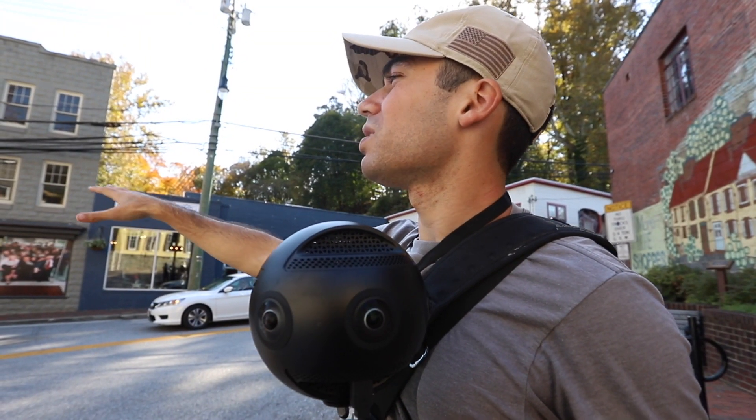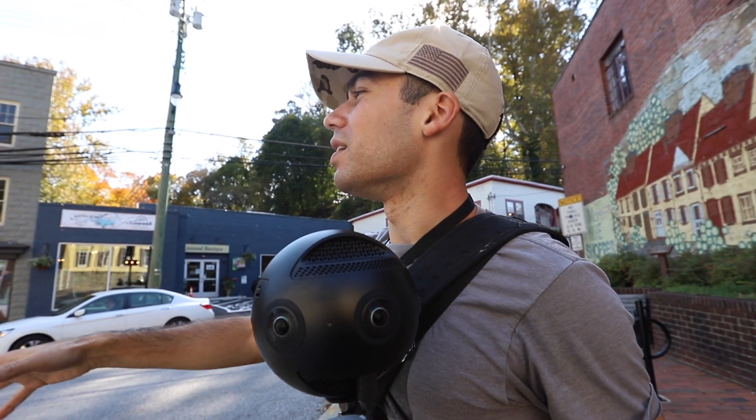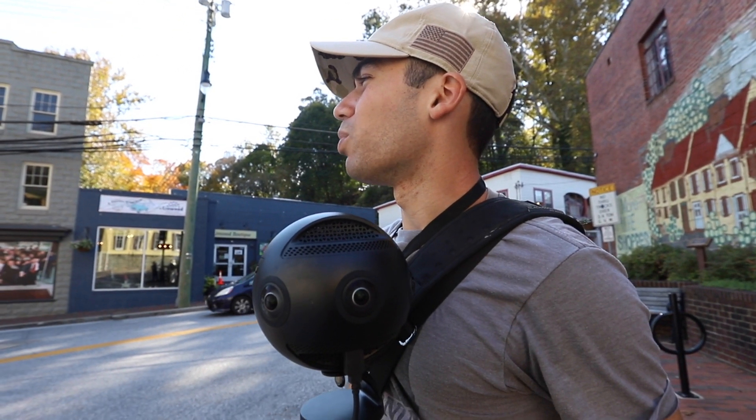We've shot inside the building, so now I want to see the outside. We can see the damage behind the scenes as well as the outside portion of it.